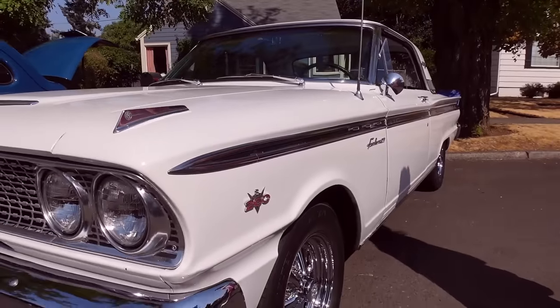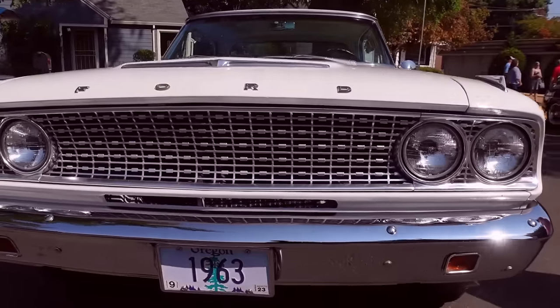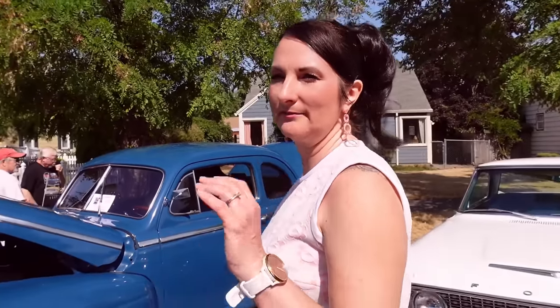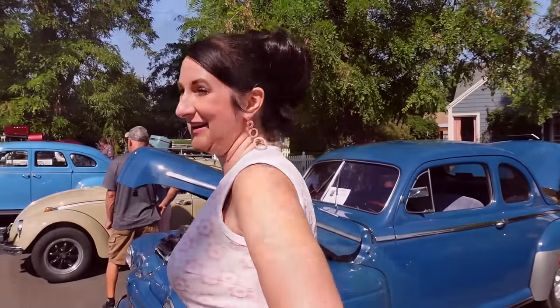We're like the desert - the bodies stay really nice, but then the interiors run from the sun. Oh, that sun. Okay. Well, I like the sun. I love the sun too, but it doesn't do good things to the interior. No.